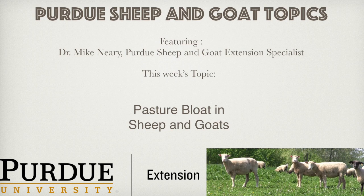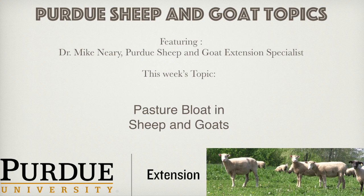Lastly, animals that are chronic bloaters can be removed from the pasture. There is evidence that the propensity to bloat has a genetic basis. Therefore, chronic bloaters should be culled and none of their offspring kept back as breeders.